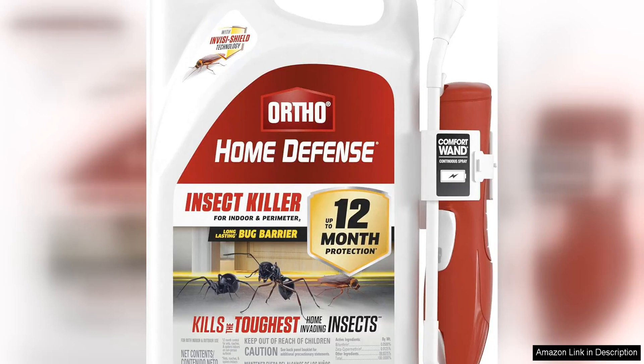Ortho Home Defense Insect Killer for Indoor & Perimeter 2 with Comfort Wand is a game changer when it comes to keeping your home bug-free. This product is incredibly effective at getting rid of a wide range of insects, including ants, roaches, spiders, and even stink bugs. The Comfort Wand makes it easy to apply the product both inside and outside your home, ensuring complete protection.